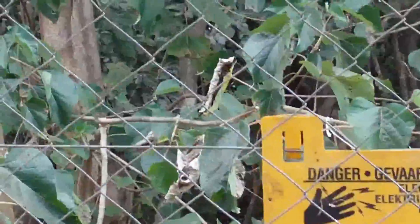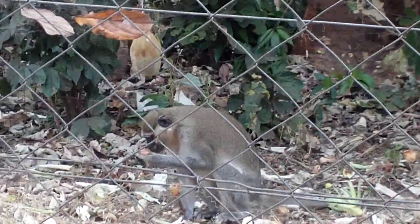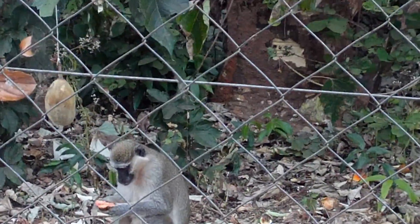There's an electric fence. Up there you can see it. Because otherwise that wouldn't keep them in, right?